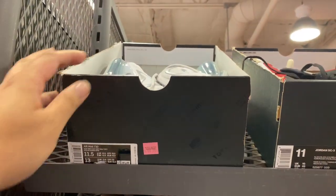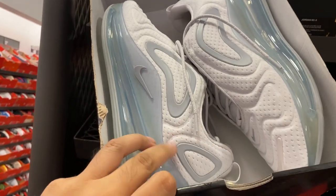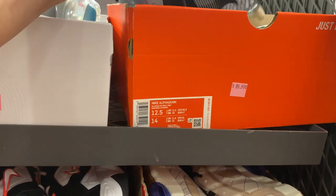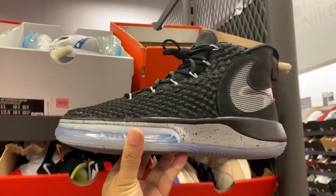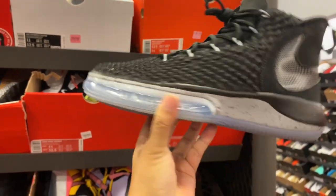Looking for the Air Max 720s — going for $99 with additional 20% off. This is actually a nice colorway. $89 minus 20% — 70 bucks for the Alphabet. Not bad.